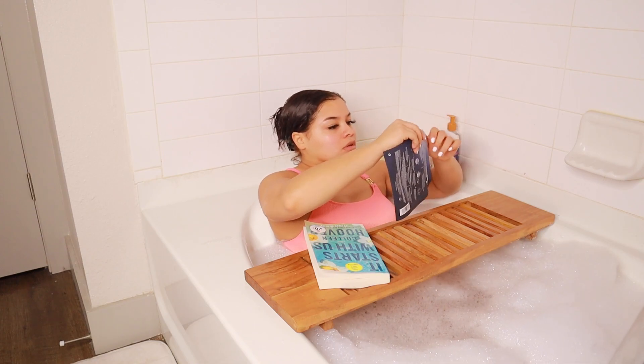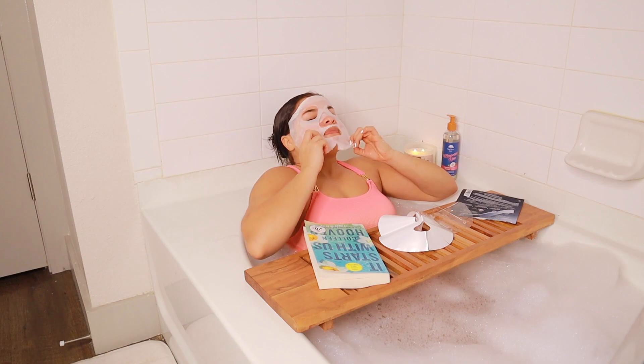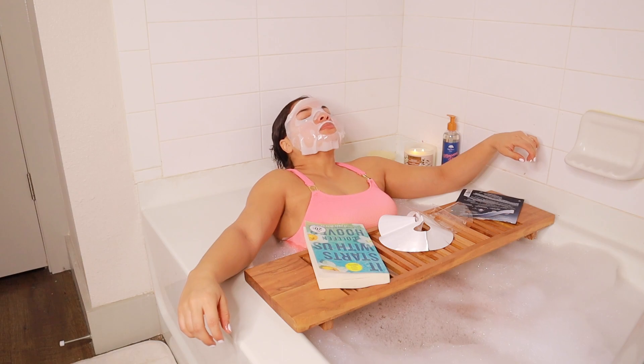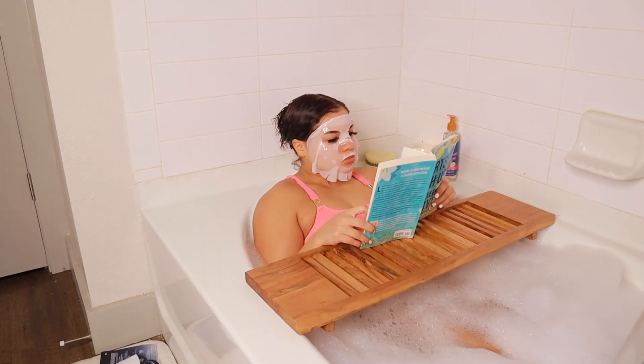I wasn't going to include this next clip because I looked so crazy — like, who lays like that in the bathtub? But just know I was so comfortable. Then I'm just reading my book, 'It Starts With Us.' I'm ready to finish it already — I need to hurry up and finish it.